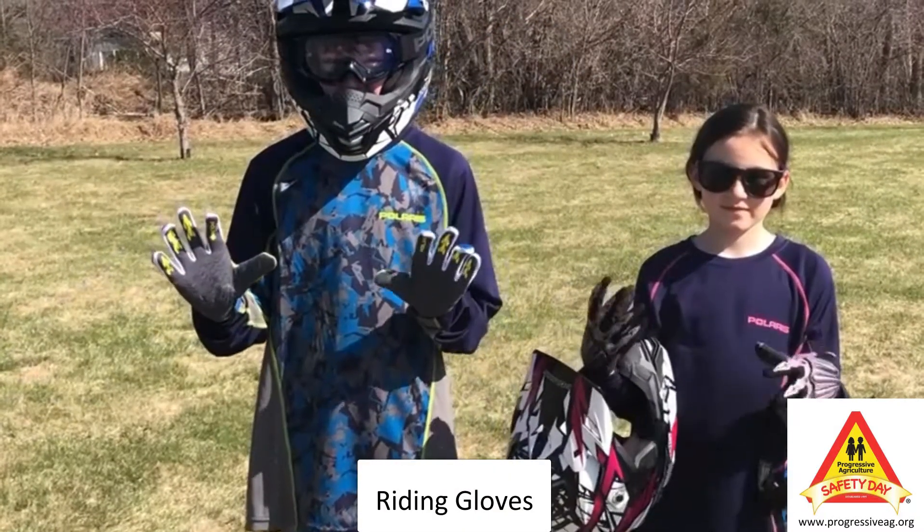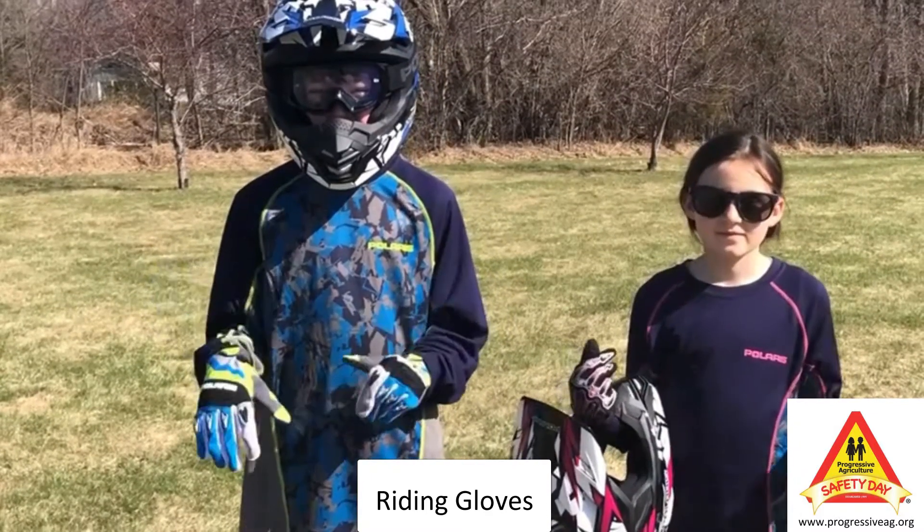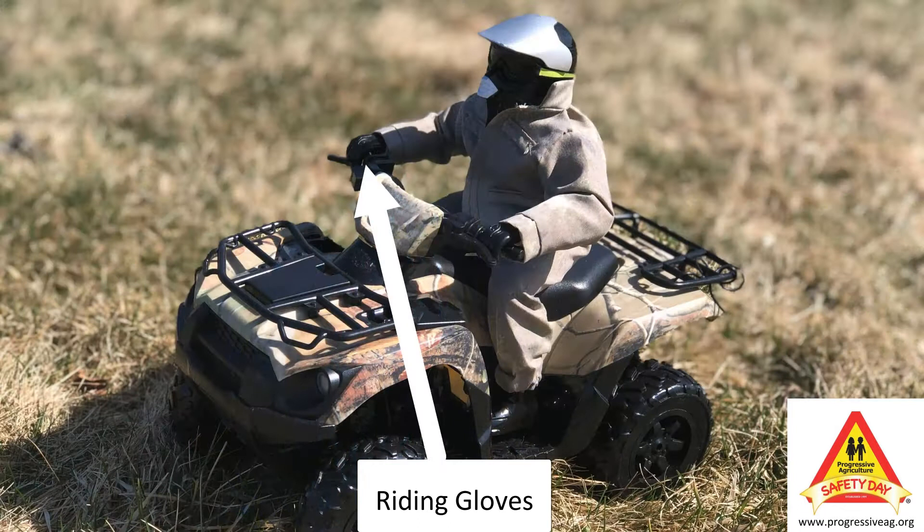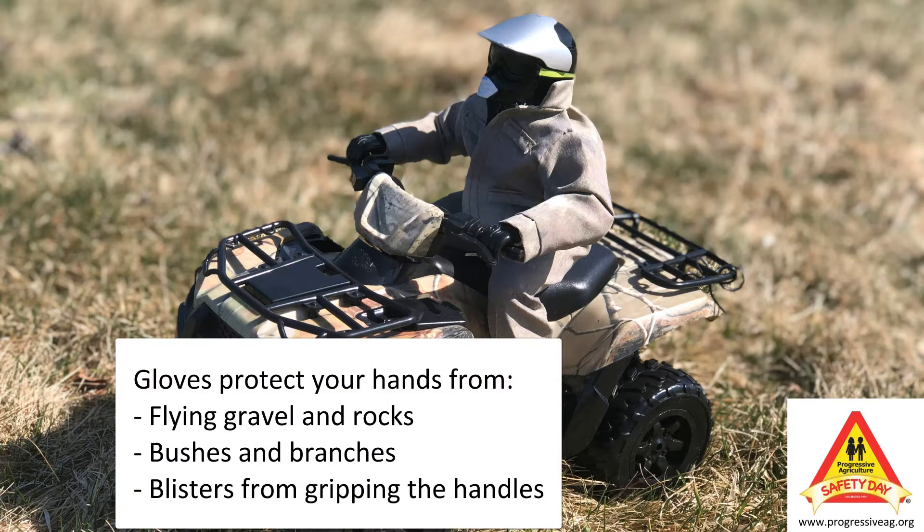We wear gloves to protect our hands from flying gravel and rocks. They also protect your hands from bushes and branches as you drive past large trees, which can happen a lot. Gloves can also protect your hands from getting sore or blistered from rubbing and squeezing the handles, as well as absorbing a lot of the vibration from the engine.